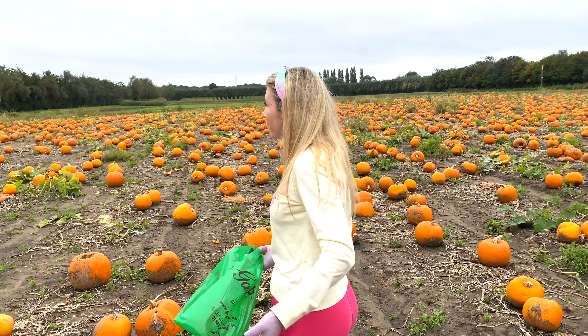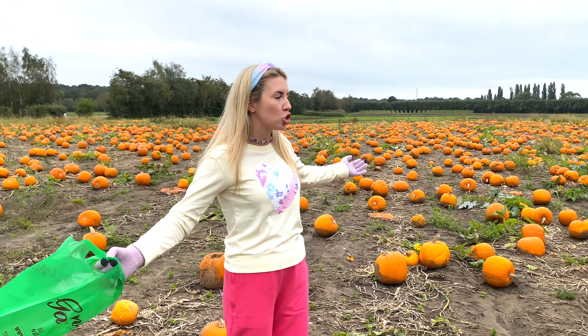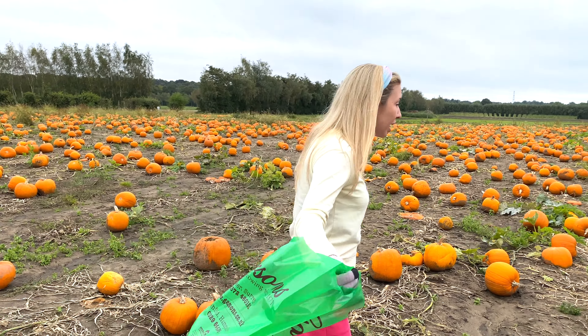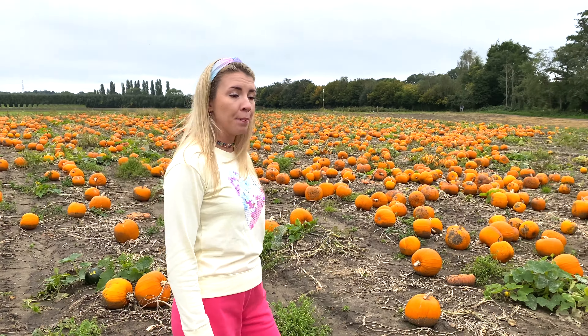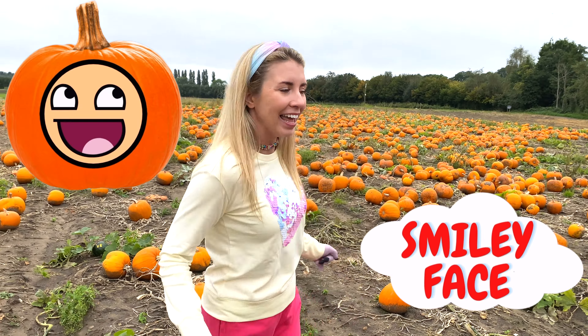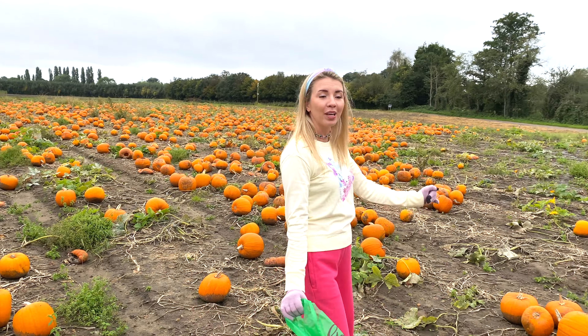Look at these pumpkins! There are so many pumpkins! I don't know which pumpkin to choose. I want my pumpkin to have a smiley face like this, and then it will be a jack-o'-lantern pumpkin for Halloween!